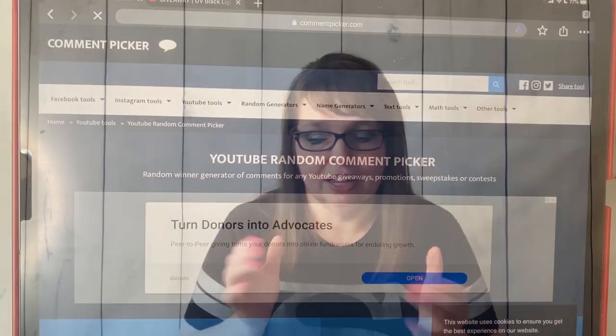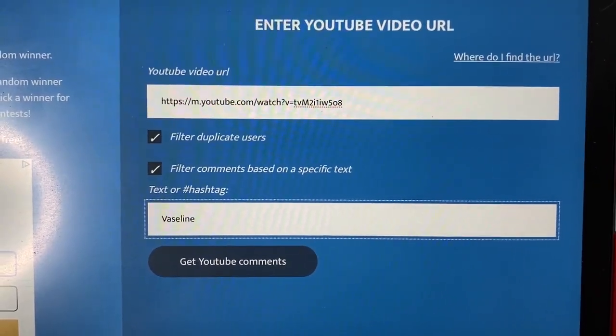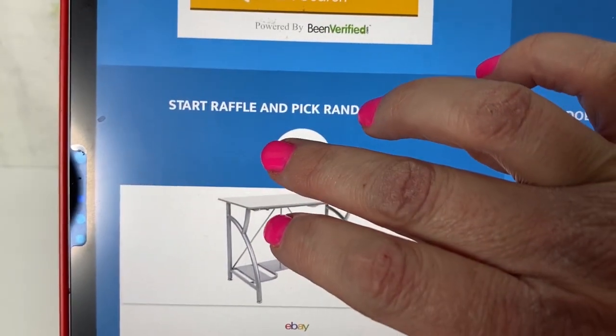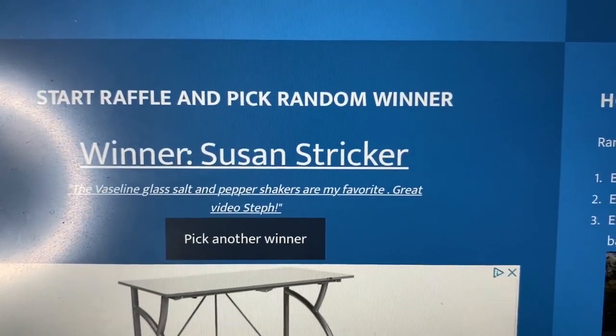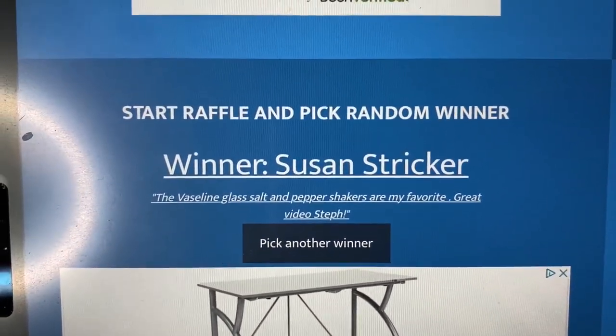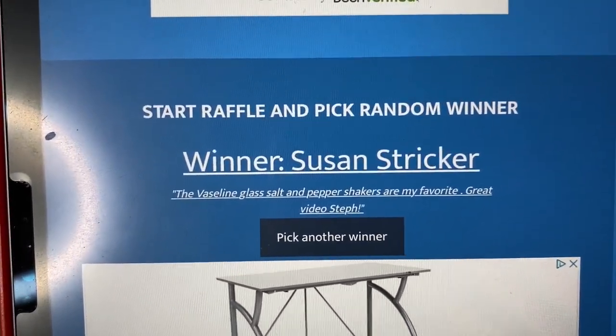Now is the time you've been waiting for — I'm going to draw the winner of my 1600 subscriber giveaway! I'm on the YouTube random comment picker and I've entered my video link. Alright, hitting start — and the winner is Susan Stricker! Congratulations Susan! Susan said 'The Vaseline glass salt and pepper shakers are my favorite — great video stuff.' Susan Stricker is the winner of this very first giveaway on my channel!